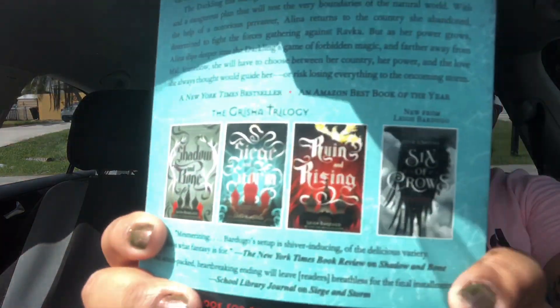Next is Siege and Storm by Leigh Bardugo. I already read Shadow and Bone and I want to eventually get to King of Scars, but I haven't actually finished this trilogy yet. Being trapped inside a house, we're going to get to it — well, I hope we're going to get to it.